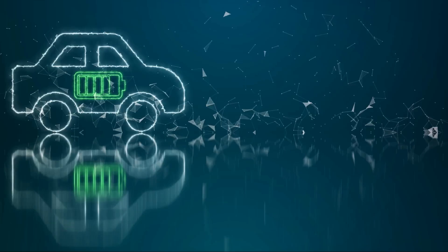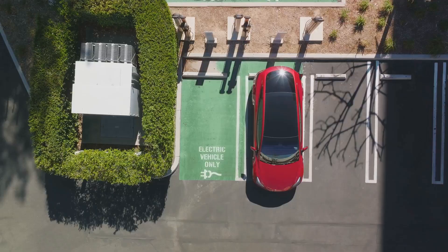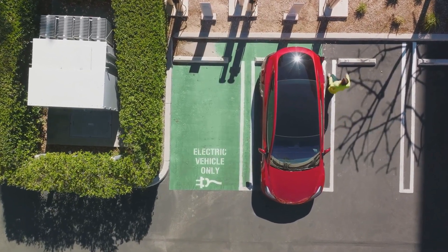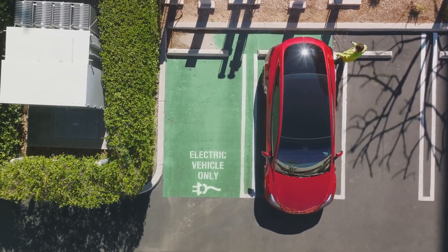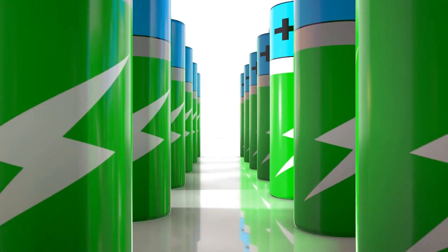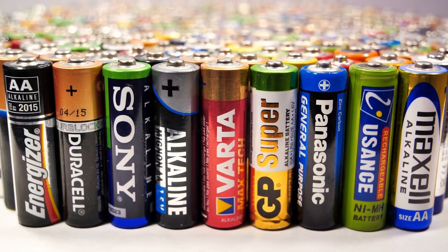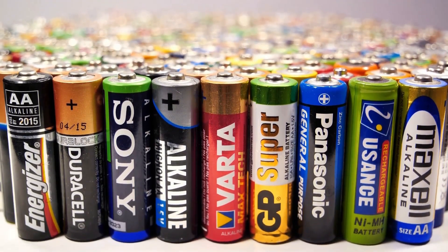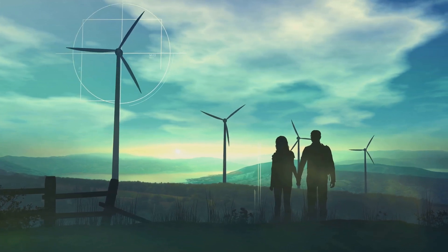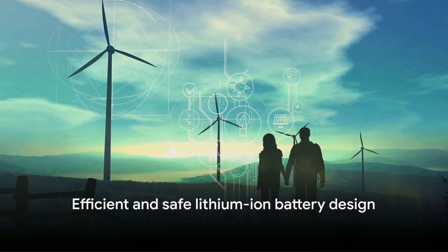These batteries also have environmental benefits. They emit zero tailpipe pollutants, contributing to cleaner air and a healthier environment. Plus, they're rechargeable and have a longer lifespan, reducing waste. Lithium-ion batteries are not just about powering electric vehicles — they're about empowering a cleaner, more sustainable future. These batteries are not just efficient, but they're also designed with safety in mind.